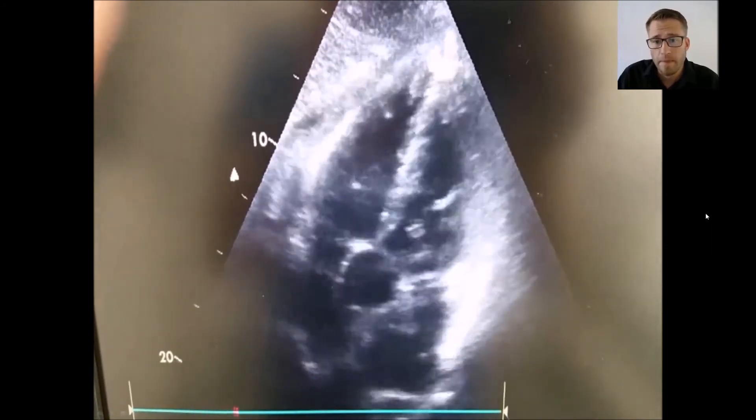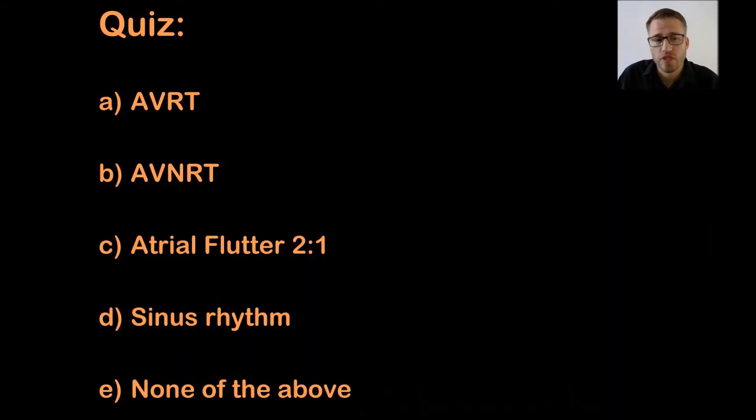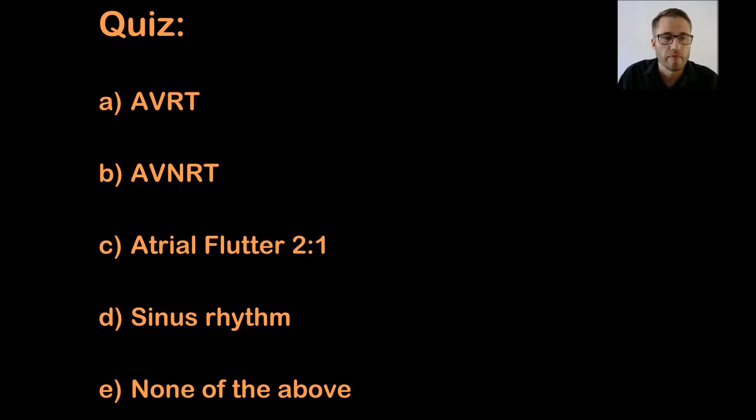Now I'll show you the possible answers to the underlying rhythm. A: AVRT — atrioventricular re-entry tachycardia. B: AVNRT — atrioventricular node re-entry tachycardia. C: atrial flutter 2-to-1. D: sinus rhythm. Or E: none of the above. Take your time to choose, and afterwards I'll give you the answer.